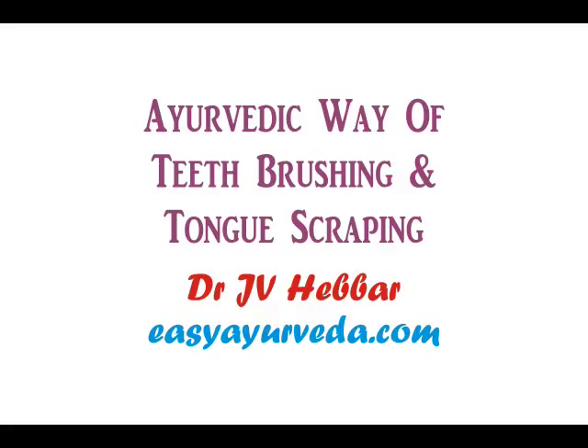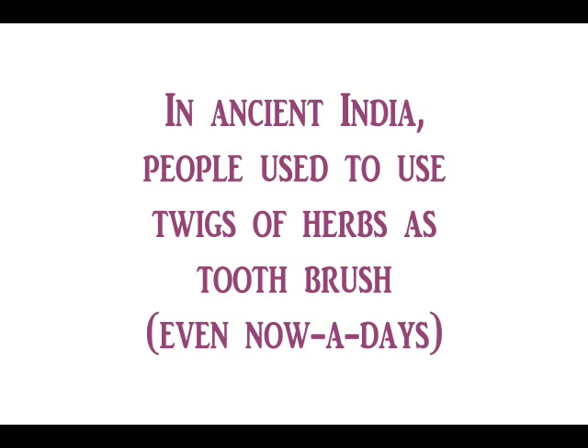Since thousands of years, Ayurveda recommends teeth brushing. In ancient India, people used to use twigs of herbs as toothbrush. Even in many parts of India, you can see many people using twigs of certain plants and trees for brushing nowadays also. We often see that the incidence of dental caries is lesser in them than those who use regular paste and brushes. Let us find out the benefits of this ancient method of tooth brushing.